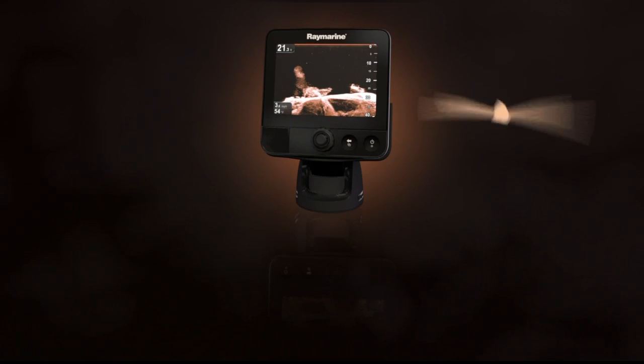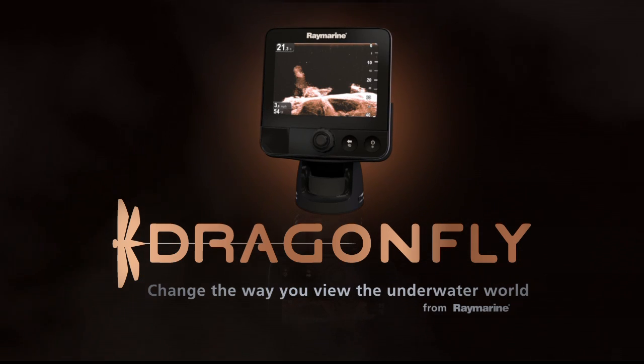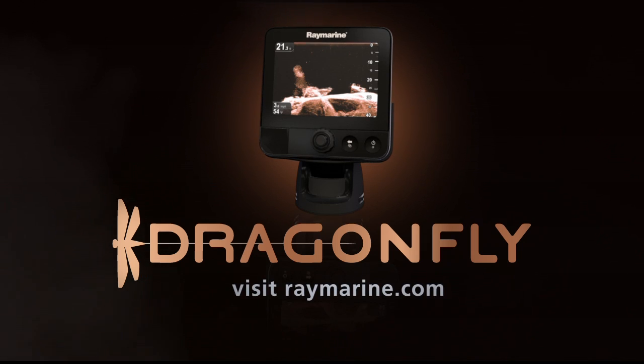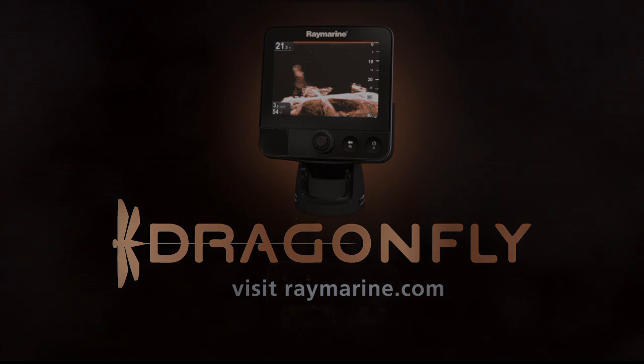Dragonfly's Chirp DownVision technology will change the way you view the underwater world and give you the tactical advantage you're looking for as an avid fisherman. To learn how to get Dragonfly on your boat, visit Raymarine.com to connect with authorized Dragonfly retailers and dealers.